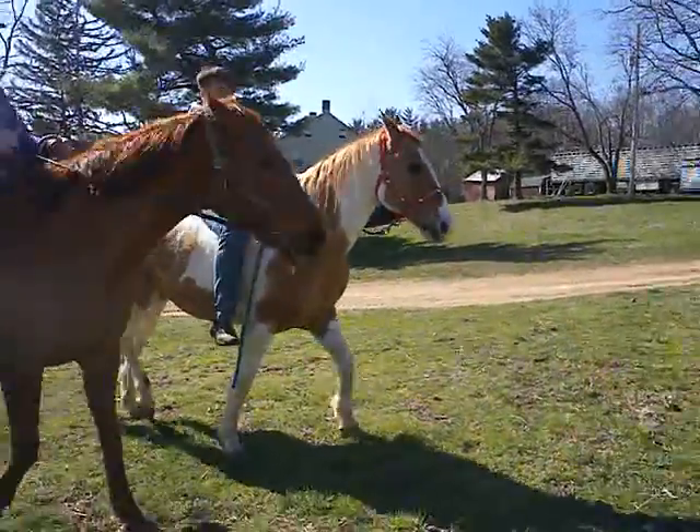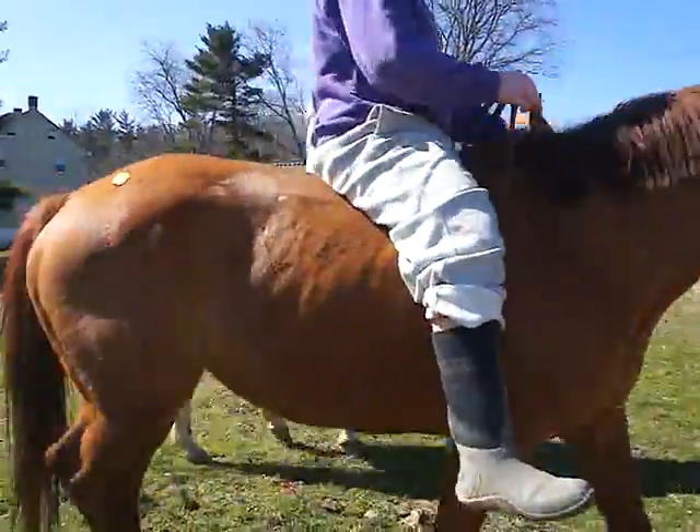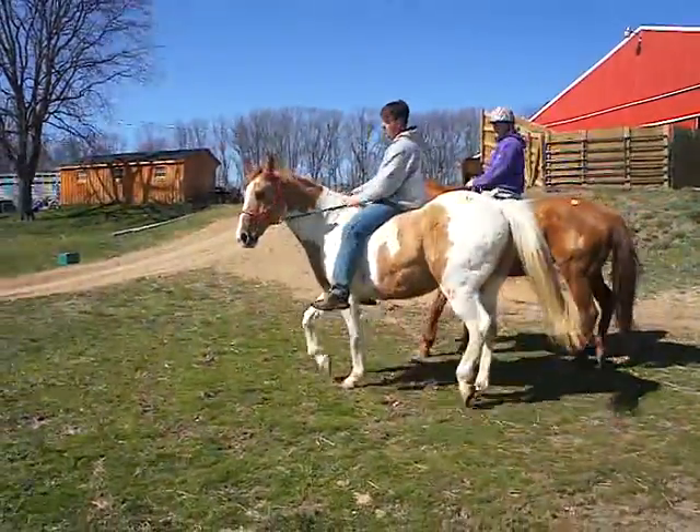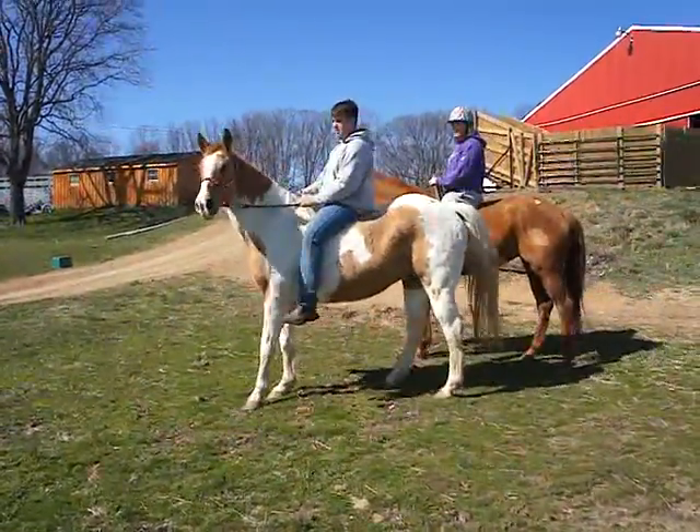I need to check his teeth. Let me get a picture. Good boy.